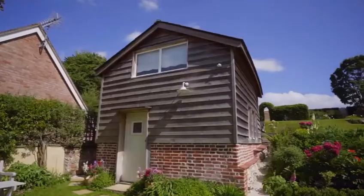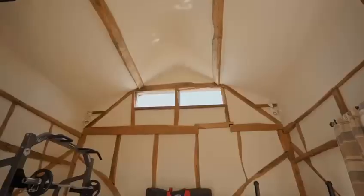The home also boasts a beautiful barn, currently used as a gym, but would equally serve well as a home office or studio.